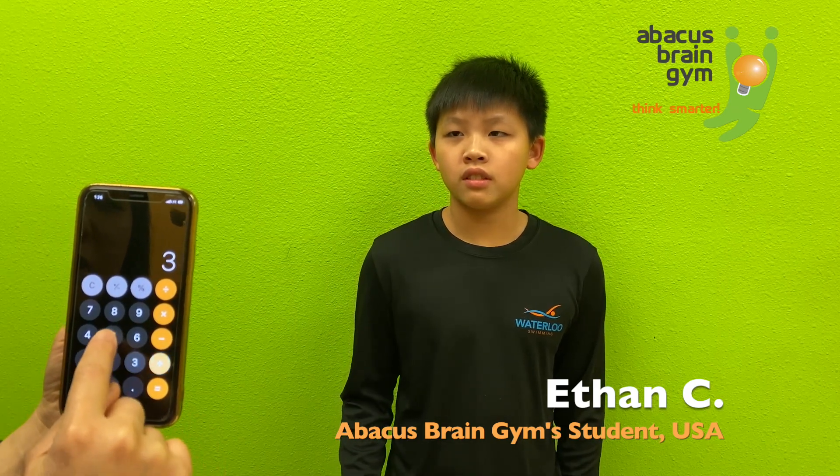Okay, 2 digits. 25 plus 36 plus 69 plus 85 minus 47 minus 99 plus 35 plus 82 plus 54. 240. Awesome, all right.